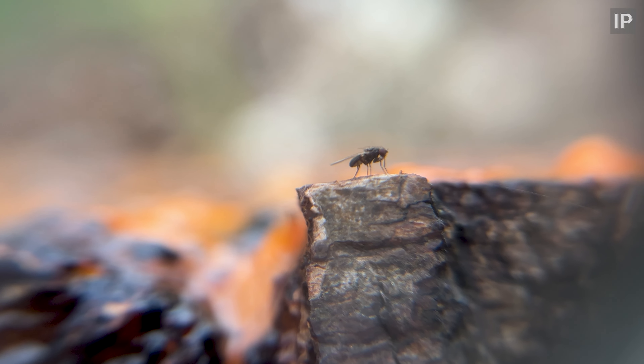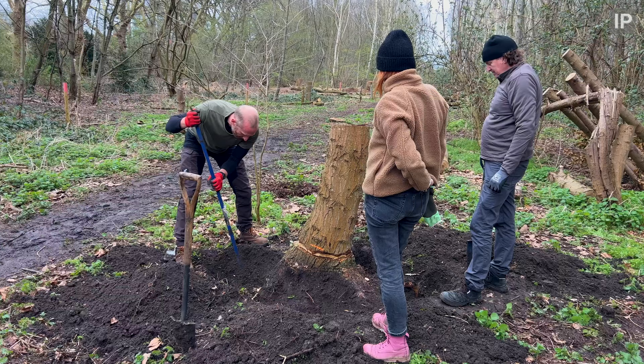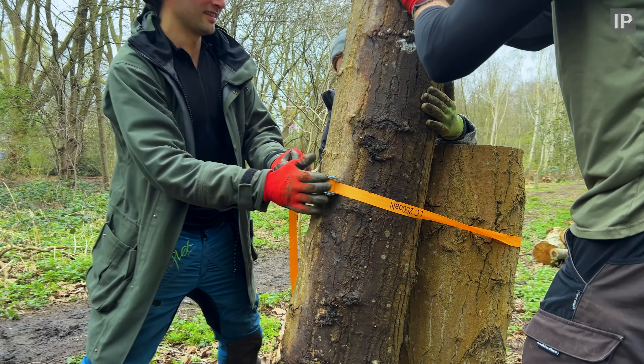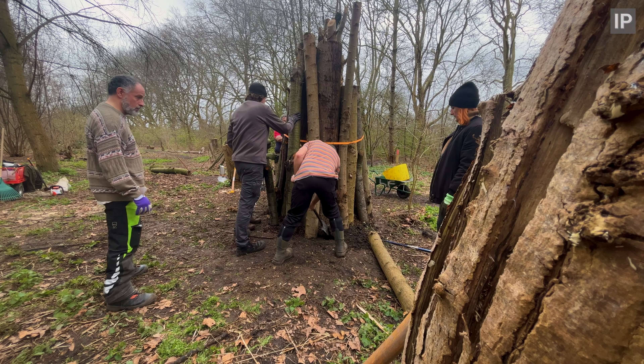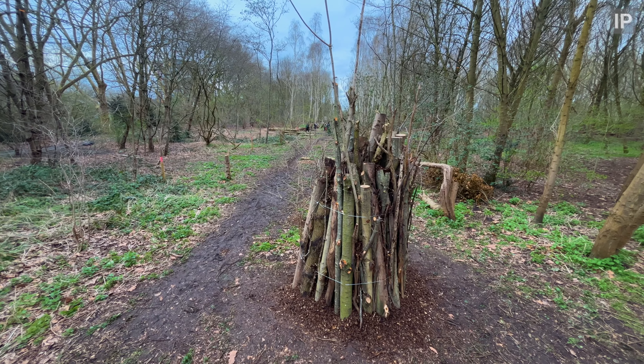But stuff has been getting done. We did a session in Wickwoods this week, which is where I am now. We built this huge standing dead log pile habitat — it's a big one. Lots of small cavities underneath that will suit wood mice. We've also dug tunnels out that will suit shrews; they don't dig their own tunnels, they tend to use tunnels made by other small mammals — or in this case, me.